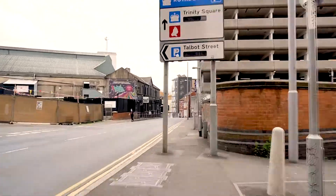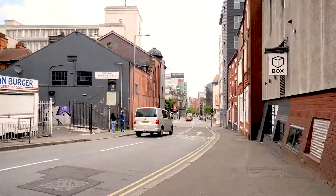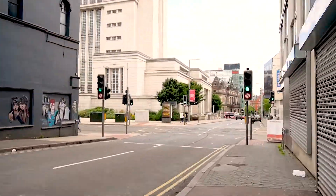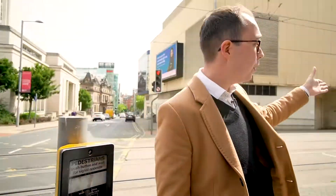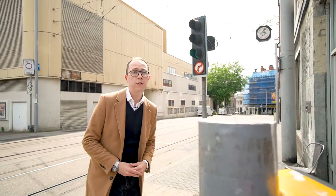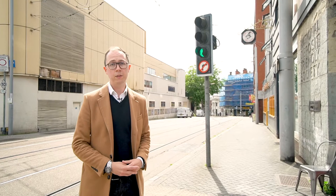Just down the road you've got a range of bars, shops, restaurants, cinemas, cafes, supermarkets — basically everything that you can need. And just to put it into perspective, this is how close we are. Nottingham Trent University is just here, and just down this way you've got the tram stop which takes you to Nottingham University, and the Jubilee campus is only about 8 minutes away.